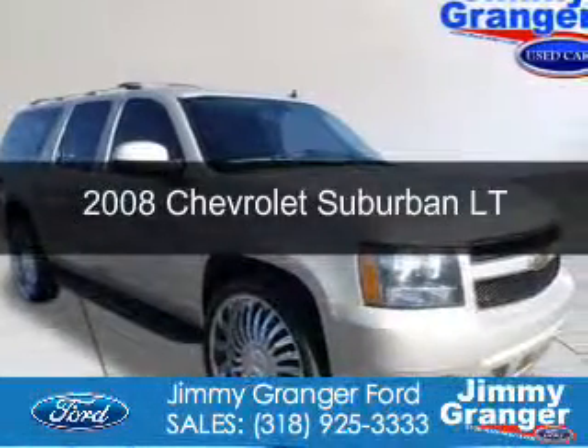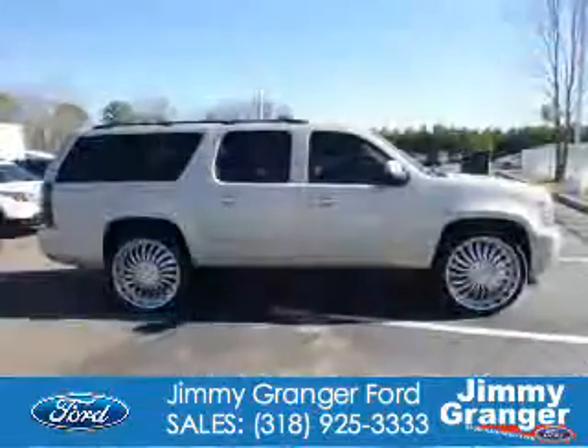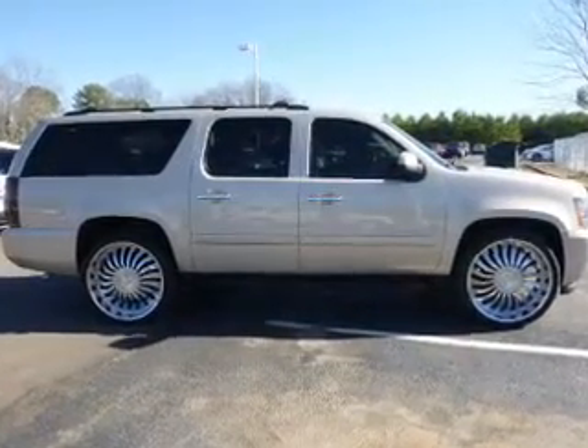This is a used 2008 Chevrolet Suburban. It's powered by rear-wheel drive, a 5.3-liter, 8-cylinder engine, and a 4-speed automatic transmission.